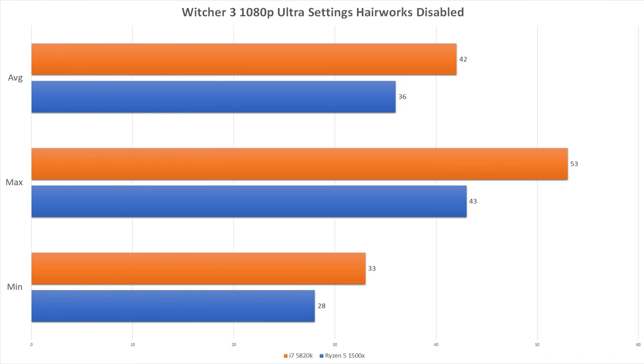Now for The Witcher 3, which showed me the results I was expecting in a title that demands the system pretty evenly across the board. Here the 5820K takes hold and wins out in pretty much all departments. I ran this on ultra settings at 1080p. The fact that the 1500X is even within margin of a much older $300-plus CPU really tells the story of the value the 1500X brings, having only 4 cores and 8 threads compared to 6 and 12. Due to some crossover benchmarking issues, these are the only numbers I could get between the 5820K system and the 1500X.